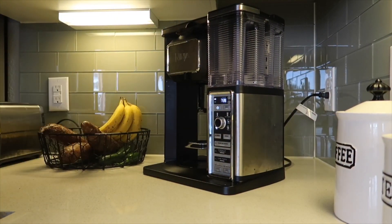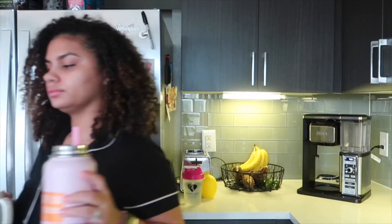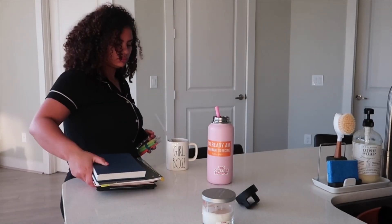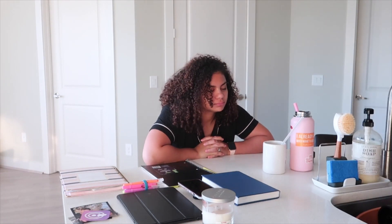After the coffee is brewed, I make sure to grab a straw because I noticed since I drink coffee every day, my teeth can get stained. Then I head over to the counter to start my morning routine.